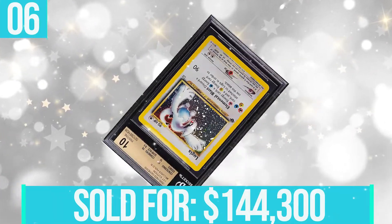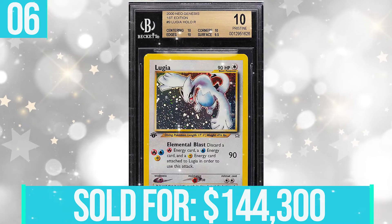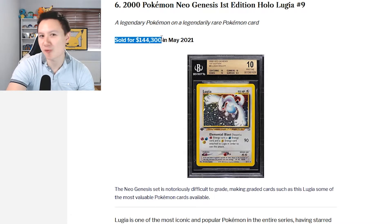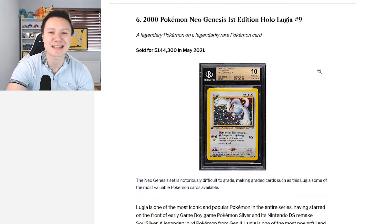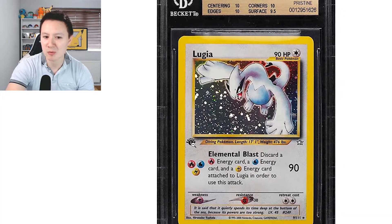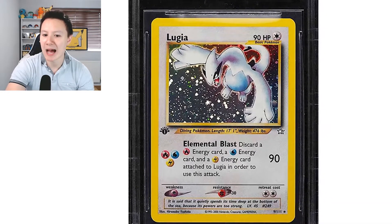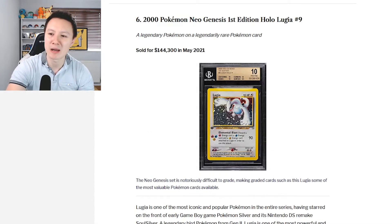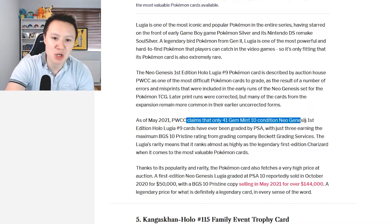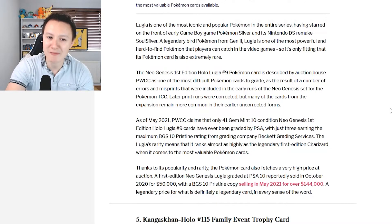Moving on to number six, we have the 2000 Pokemon Neo Genesis First Edition Holo Lugia, which was sold for $144,000 in May 2021. The card features the holographic pattern and the first edition stamp. It's Lugia, definitely a fan favorite legendary Pokemon, and Neo Genesis is one of the rarest sets ever made in Pokemon history. PWCC claims that only 41 Gem Mint 10 condition Neo Genesis First Edition Holo Lugia number nine cards have ever been graded by PSA.